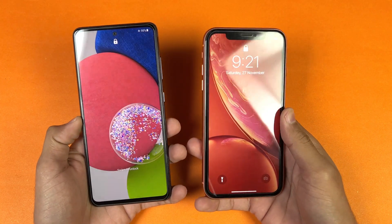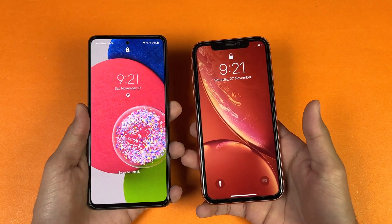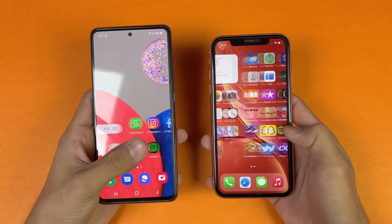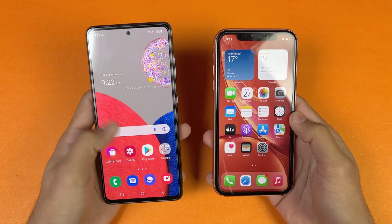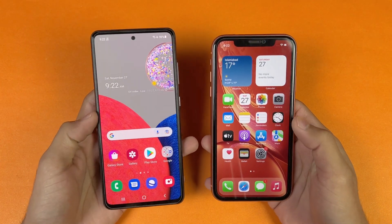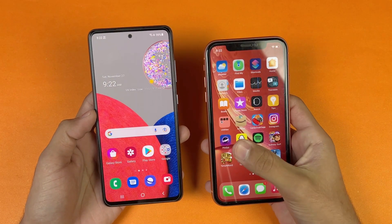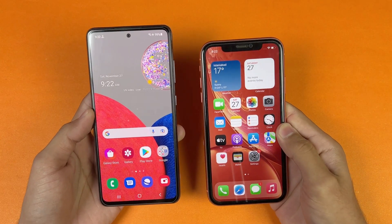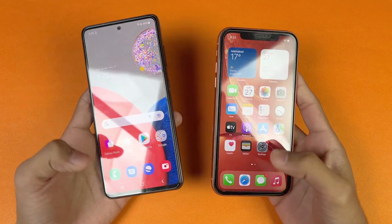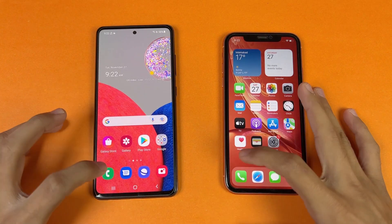iPhone is always faster in booting up speed. The A52s 5G is also done now — you can see about 8 or 9 seconds difference, maybe more, between these devices. Now let's talk about the displays: the Samsung has a 6.5-inch Full HD Super AMOLED display with 120Hz refresh rate, while the iPhone XR has a 6.1-inch Liquid Retina display with 60Hz refresh rate. The iPhone has a notch on top while the Samsung has a punch-hole Infinity-O display.